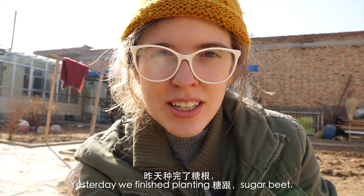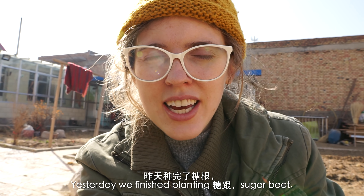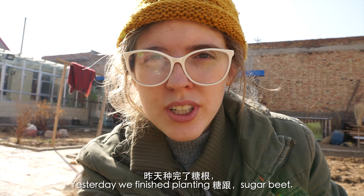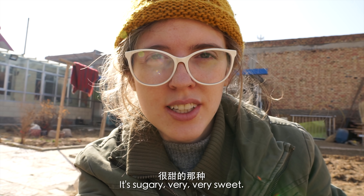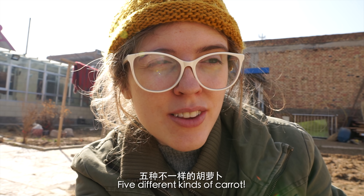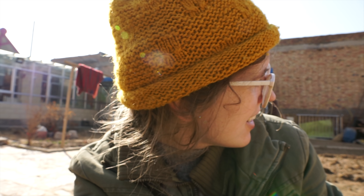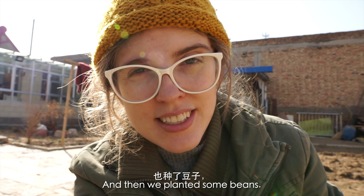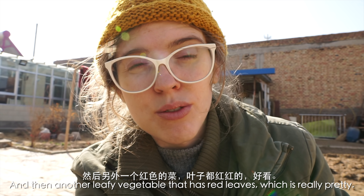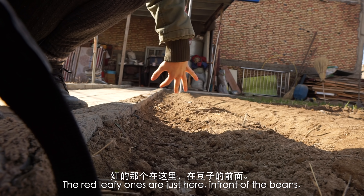It's now morning again and yesterday we finished planting tanga, which is a sugary root — beetroot kind of, but very very sweet. We planted five different types of carrots, and then some beans and another leafy vegetable which has red leaves, which is really pretty. The red-leafed plants are just here in front of the beans.